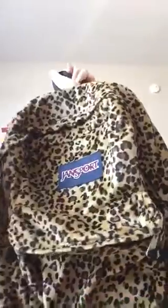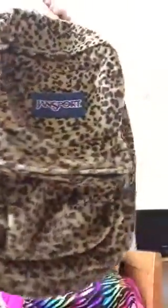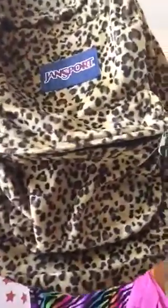Hey guys! Today I want to show you this cool new backpack I bought at Journeys. It's a cheetah print and it's got — see that — this is the zipper and there is the pocket.